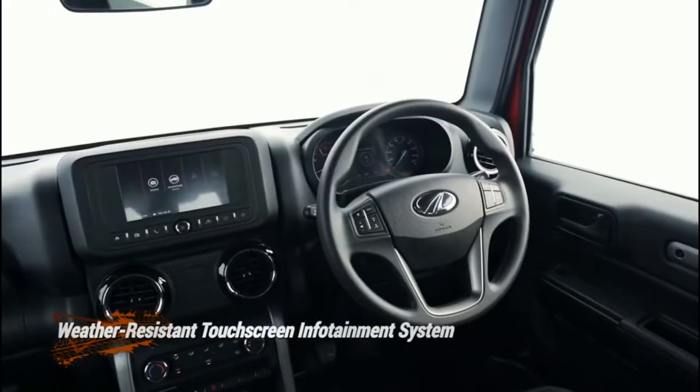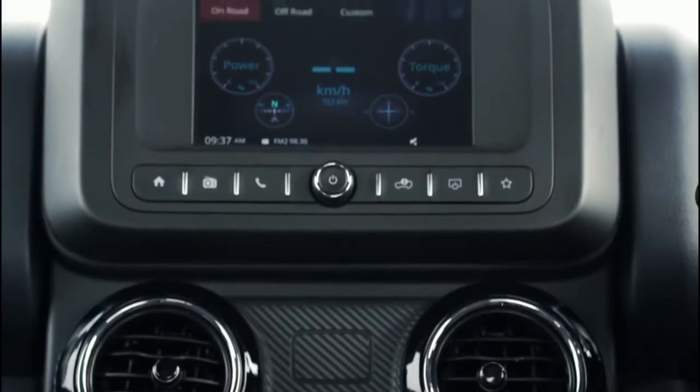We have a seven-inch touchscreen infotainment system which keeps you connected with the latest trends in the world.